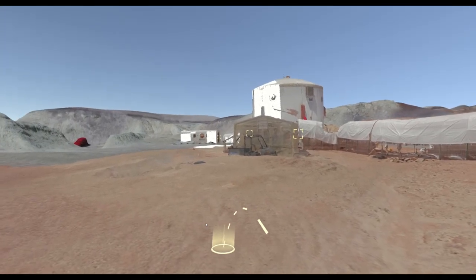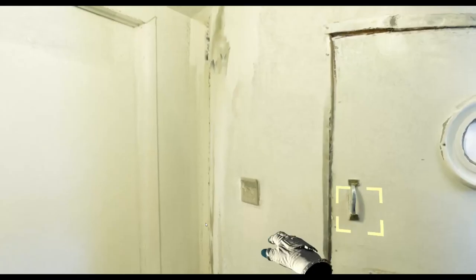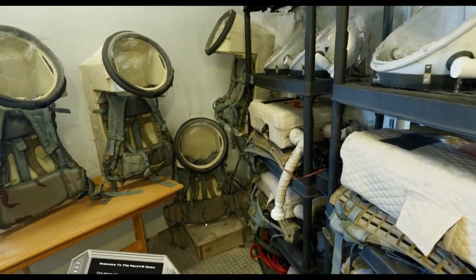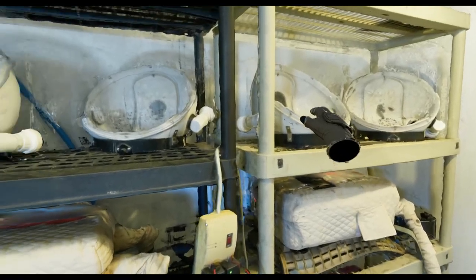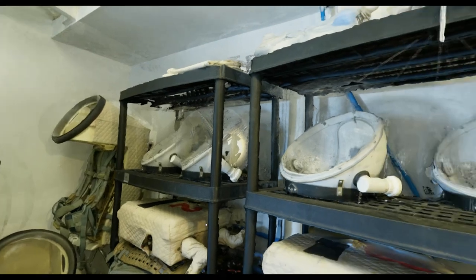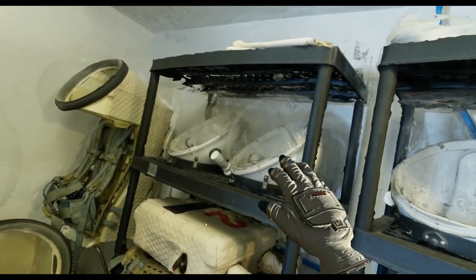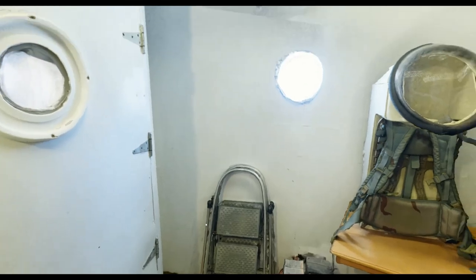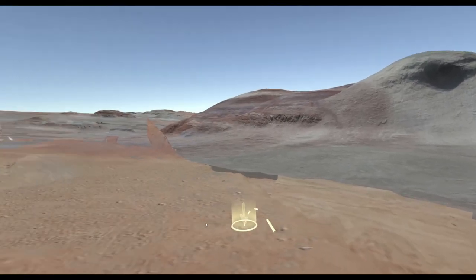Now let's go over to the main HAB. Going up the stairs and inside — this is the EVA prep room where we put on our simulated spacesuits before going outside. You can see some one-piece models over there, and up on the shelves are the backpacks and helmets. There's one with a glass dome — when you scan a room you can't capture plastic or anything clear, so we actually created a 3D model of that helmet dome to put on all of them. I can't show you the rest of the interior yet because that's still being cleaned up.